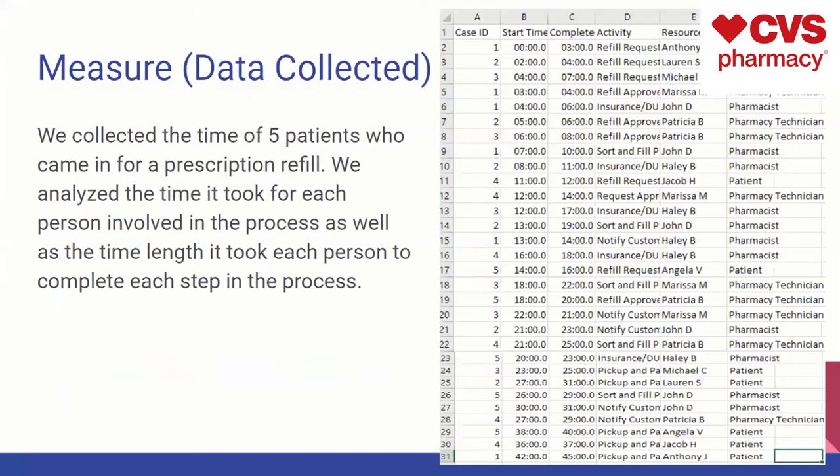We measured the time of five patients who came into the pharmacy for one day to get a prescription refill. We analyzed the time it took for them to actually receive it, as well as the time it took for the pharmacist and the pharmacy technicians to complete each step in the process.